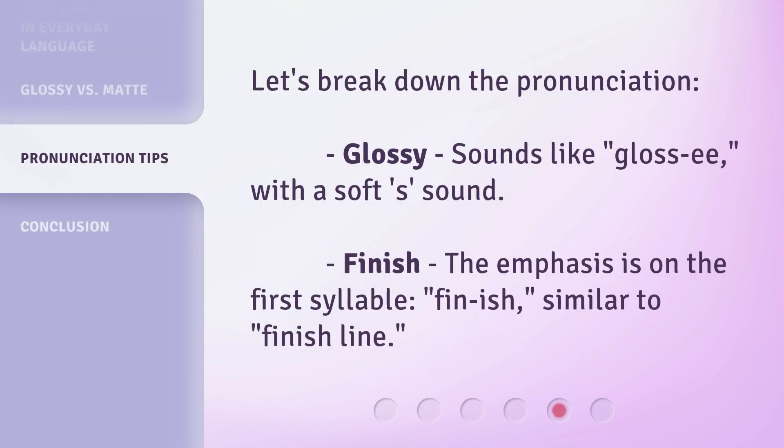Let's break down the pronunciation. Glossy — sounds like 'gloss-ee', with a soft 's' sound. Finish — the emphasis is on the first syllable, 'fin-ish', similar to 'finish line'.